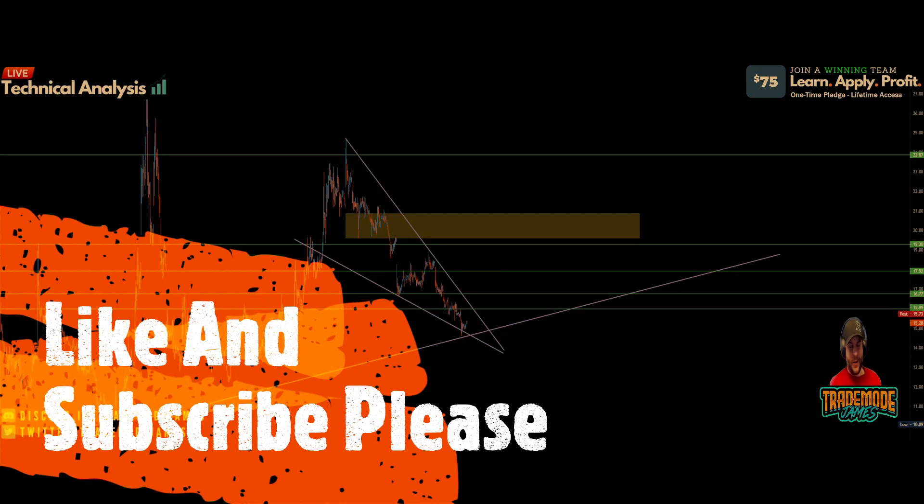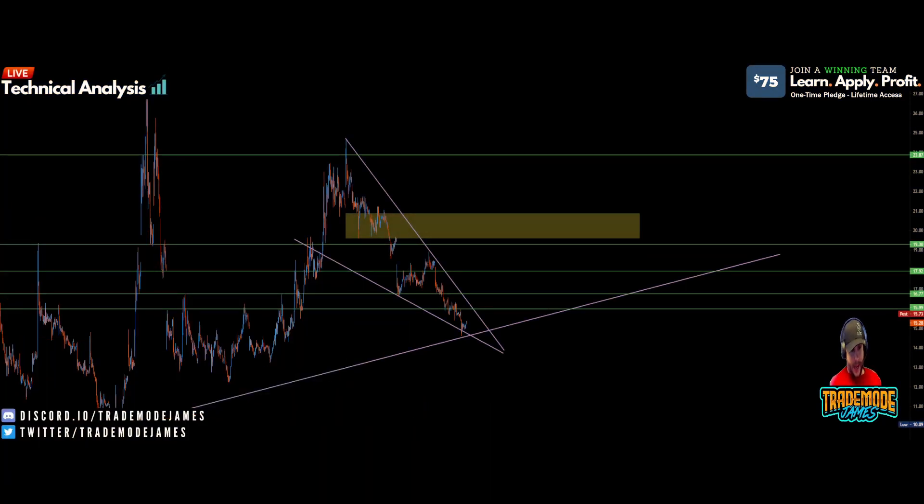What is up YouTube, TradeMode James here coming at you with a recorded video. We're going to talk about MicroVision today — what happened today, where we ended up, and where we're going to end up in the next couple weeks. Let's jump right into it.